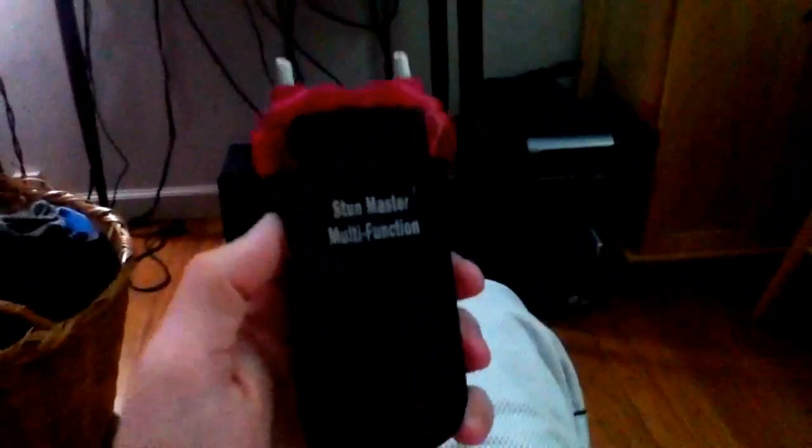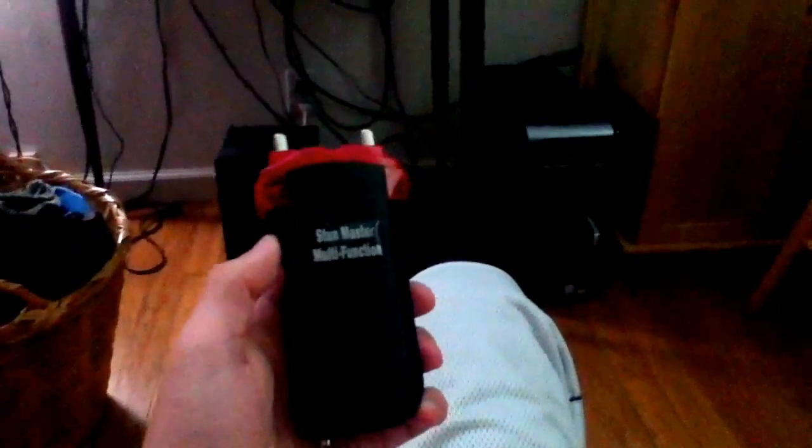One, two, three. It's not a toy to be played with, and it will hurt someone. It will bring anyone down, any human being. It's pretty powerful. I don't know if I'm going to stun myself or not, but one of these days I'll have to think about it and videotape it, put it on YouTube or whatever. Alright, see ya.